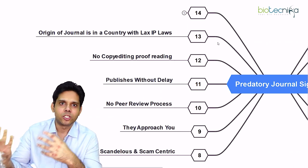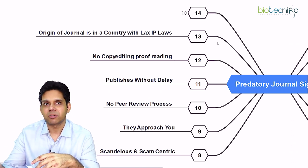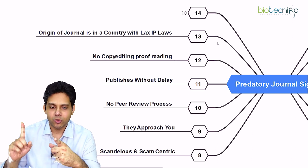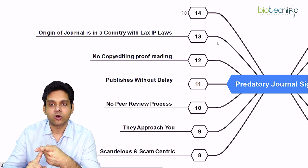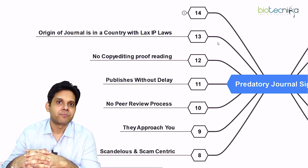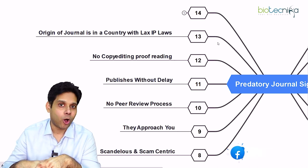Because if there is an issue later, you will be able to sue them only if they do not take down your research paper or refund you — but only if they are in a country with strong IP laws. You need to check the journal's origin, and it should not be from a country with bad IP laws, which sadly includes India as well.